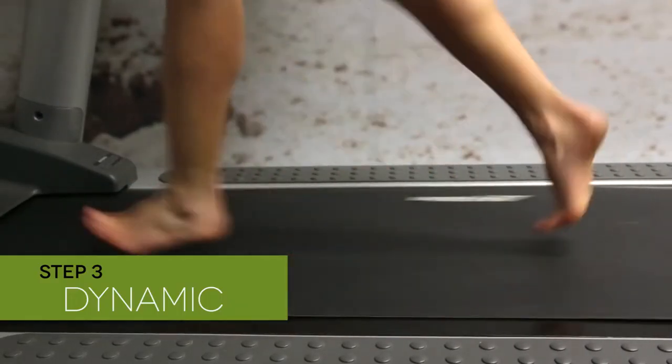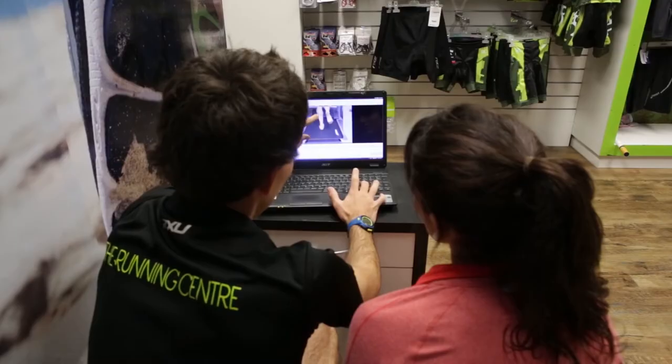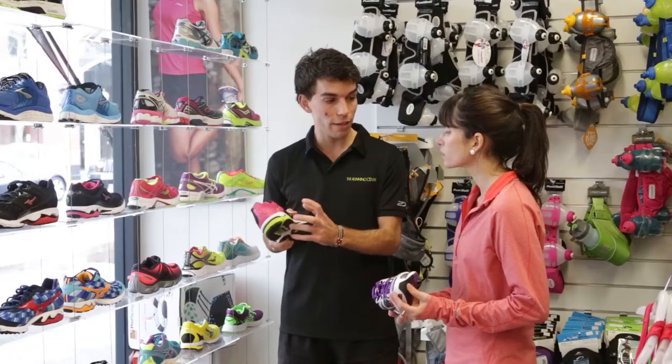Dynamic — an assessment of your running style is then performed to evaluate your foot posture and lower limb loading patterns dynamically.